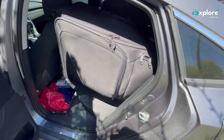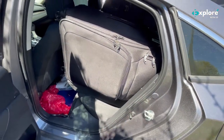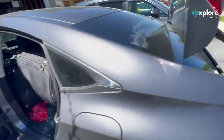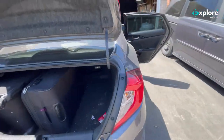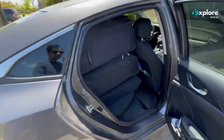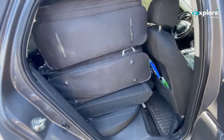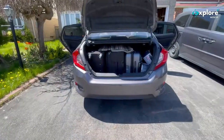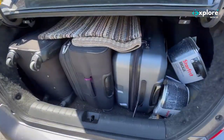So we have fitted four suitcases of this size just in this portion. Let me show you from the other side — two are here and two are on that side, so we have three suitcases here.